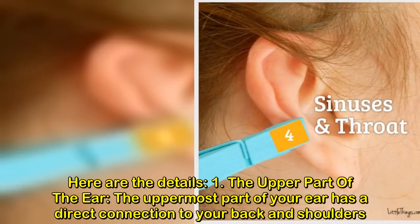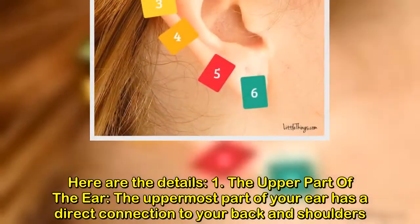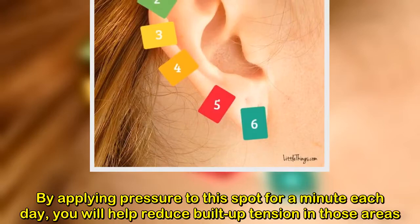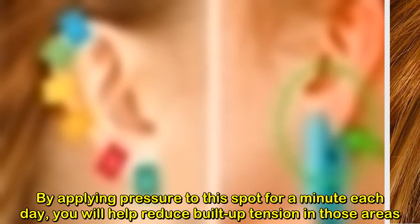1. The upper part of the ear. The uppermost part of your ear has a direct connection to your back and shoulders. By applying pressure to this spot for a minute each day, you will help reduce built-up tension in those areas.